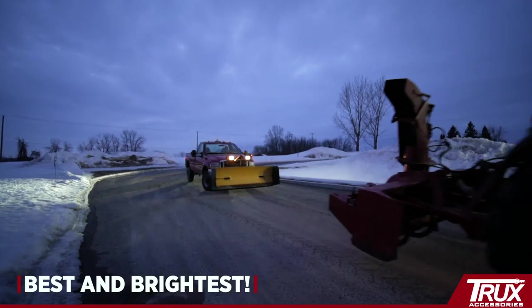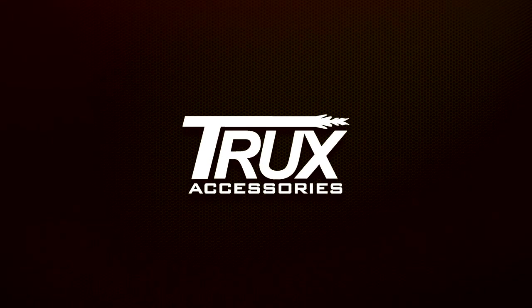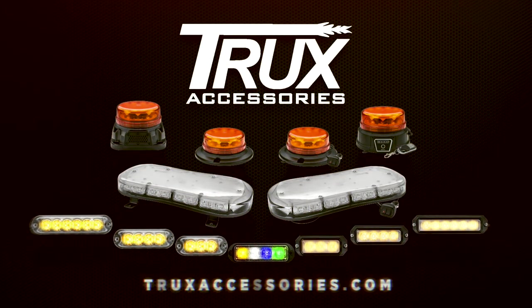It's time to protect and project with Truxx's Class 1 LED warning lights. For more information on Truxx's Class 1 game-changing features, visit our website at TruxxAccessories.com.